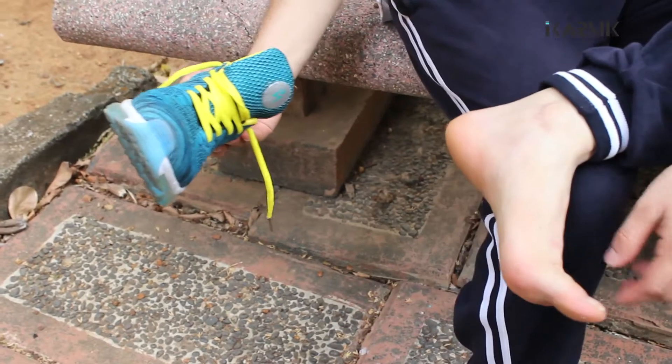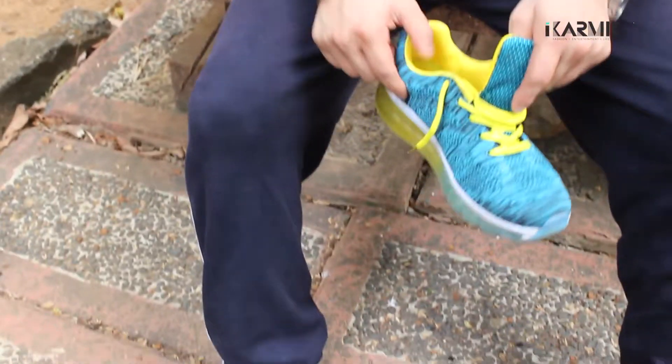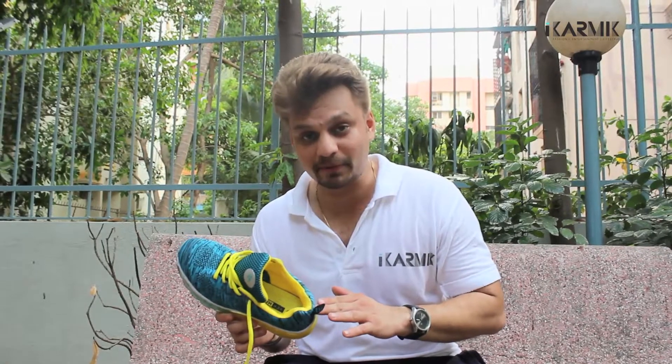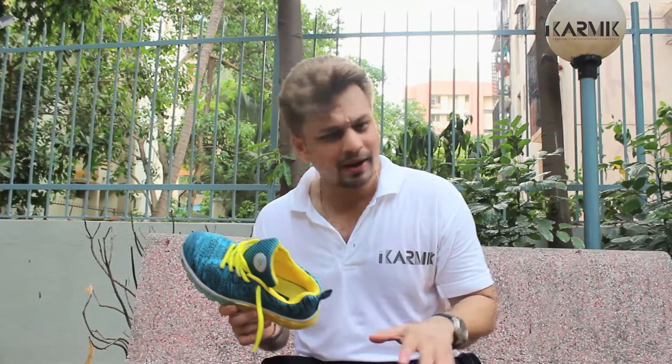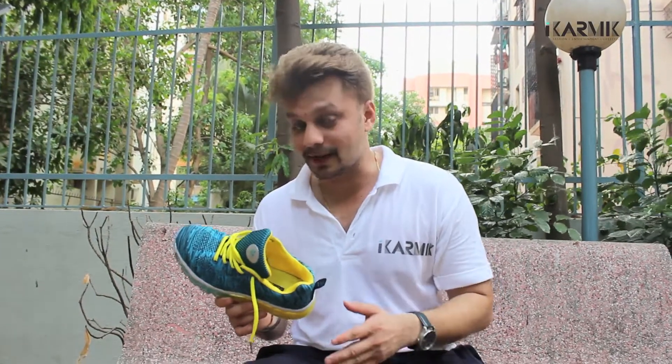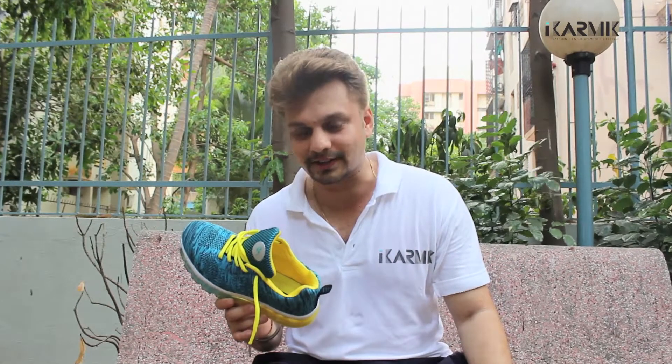The feet are absolutely fine. There is no numbness. There is no reddening of the feet. Now these Yepni.com high-performance shoes are not only easy on your feet, but they are also easy on your pocket. In comparison to brands like Adidas and Reebok, these shoes cost only about 2,499.